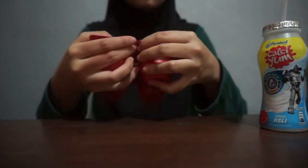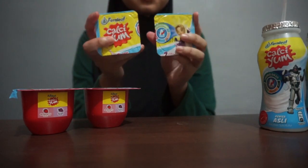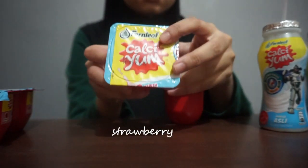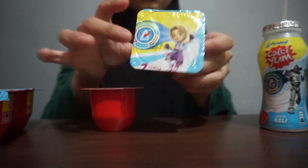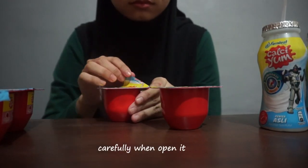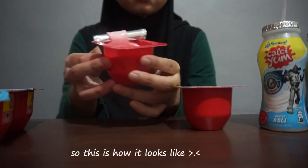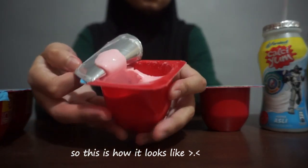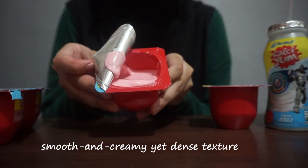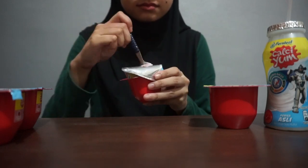Next I'm going to try this one. So this is strawberry and this is fruit. Okay, let's try the strawberry first.